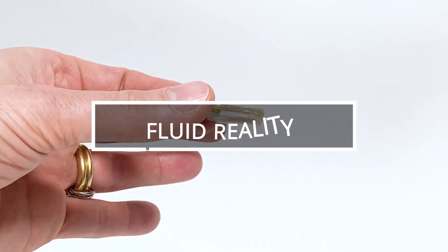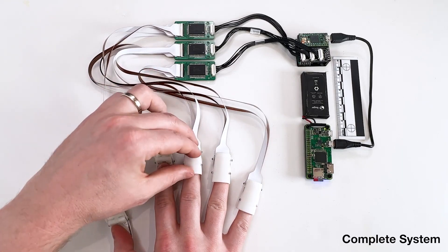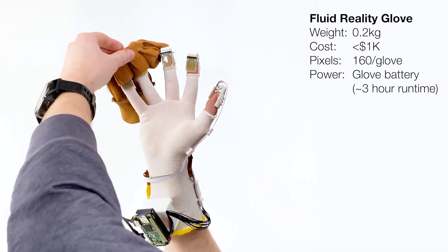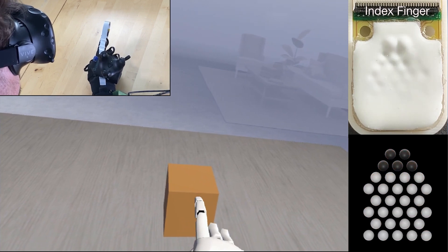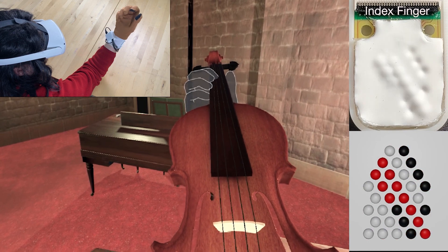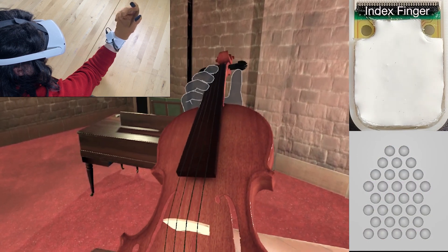Fluid Reality, an American team, unveils an XR Gloves prototype, expanding the XR realm covering virtual, augmented, and mixed reality. Aiming high, these gloves boast tactile pixels on fingertips, with 20 hydraulic pumps per square centimeter creating a pressure sense for the wearer. Priced at $1,000, the team believes it's five times cheaper than comparable options, expressing confidence in market success.